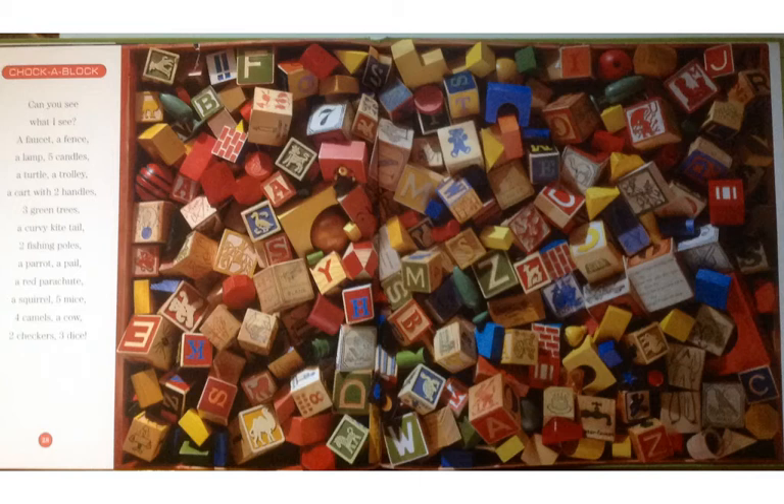Some of you are still looking for that second soccer ball, aren't you? Okay. Chock a Block. Can you see what I see? A faucet, a fence, a lamp, five candles, a turtle, a trolley, a cart with two handles, three green trees, a curvy kite tail, two fishing poles, a parrot, a pail, a red parachute, a squirrel, five mice, four camels, a cow, two checkers, three dice.